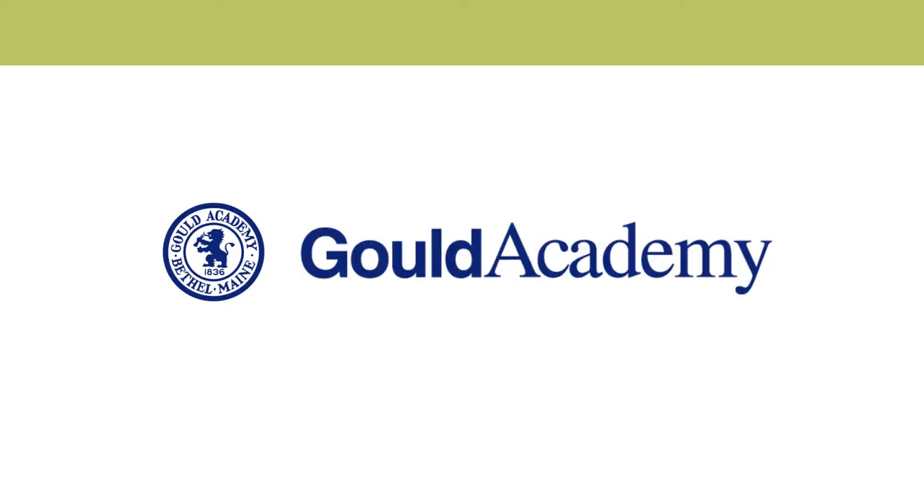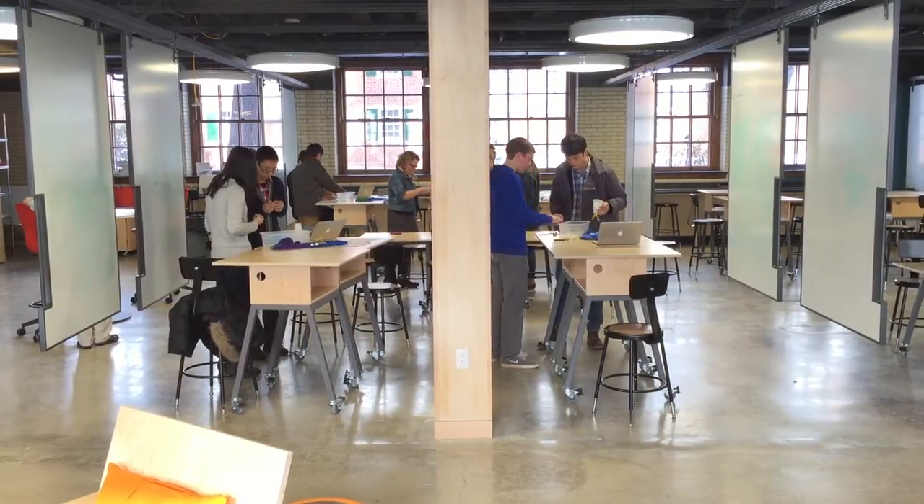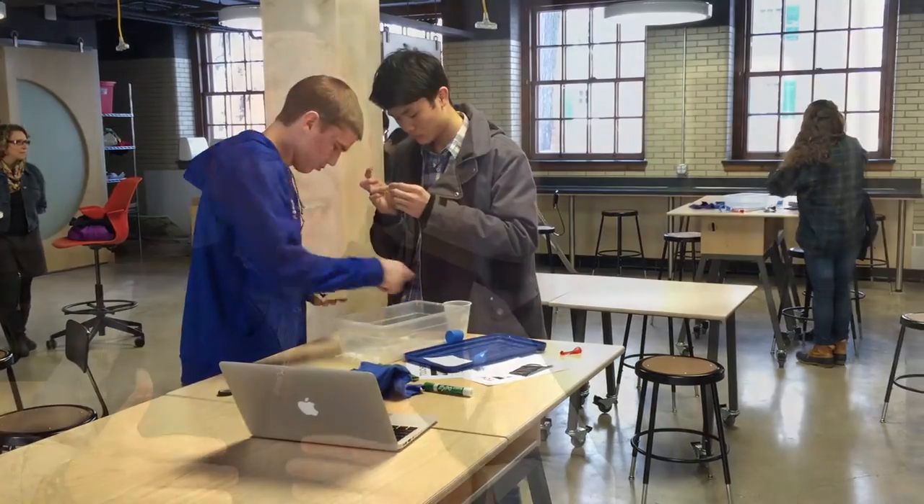This space and design thinking is important to Gould and our students because we want to prepare them for a complex and surprising world. For them to be ready for that, part of their education has to involve trying things that involve failure, learning from failure, to persevere and create something that makes the world a better place.